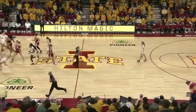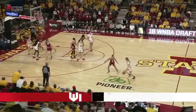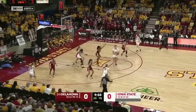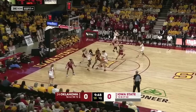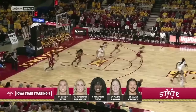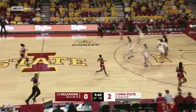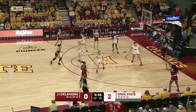Iowa State wearing their home white wins the opening tip. Oklahoma wearing their away uniforms with wide numbers as we get set to see how this one plays out here this evening. Dew will launch right away and hit. That's a good sign for Iowa State — Nymerdew has struggled a little bit offensively the last several games.